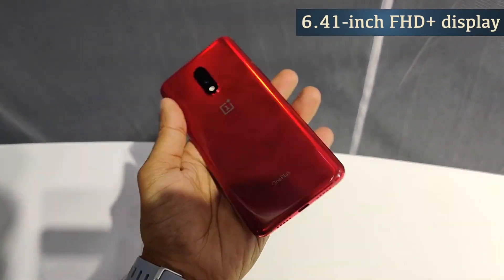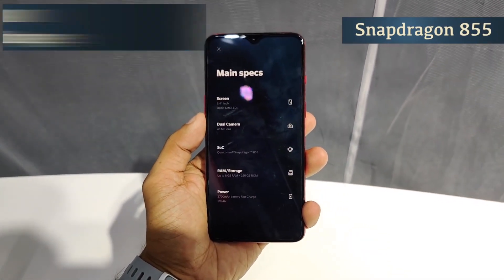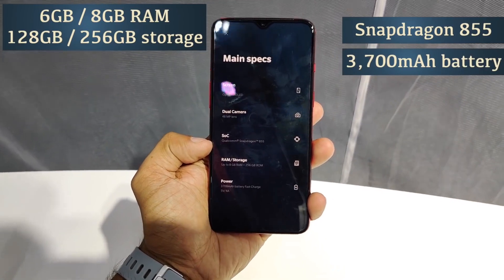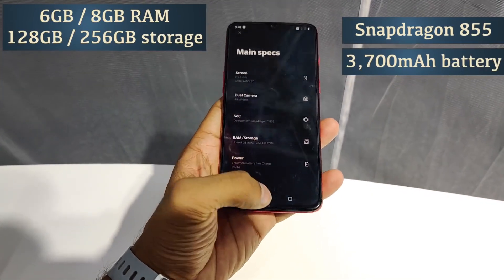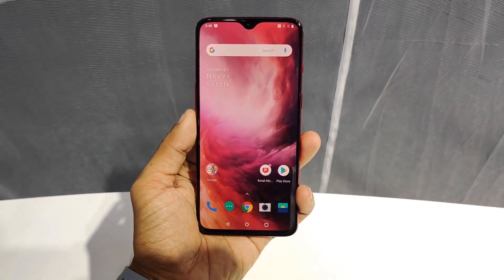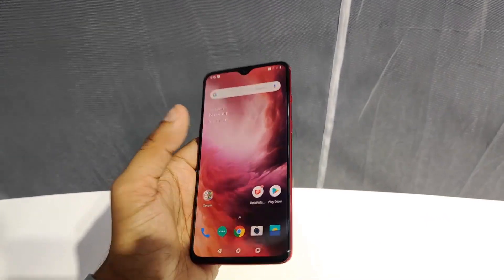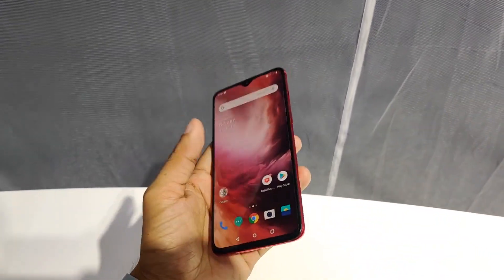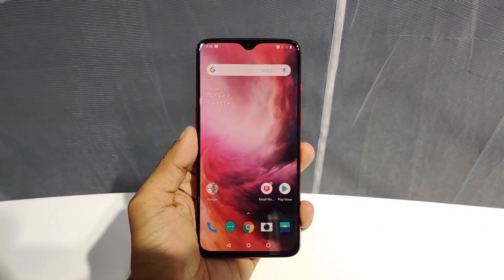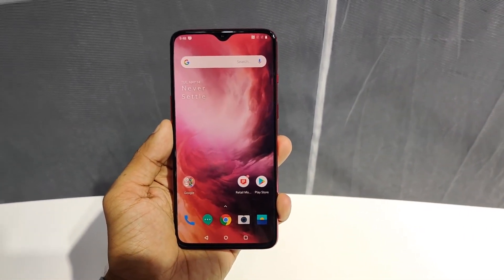We have a dual camera setup. We have the Snapdragon 855 chipset. We have 8GB RAM, going up to a maximum of 12GB RAM. We have a 4,000 mAh battery capacity with fast charging support. We have 256GB internal storage.